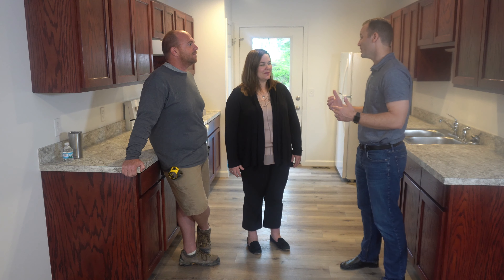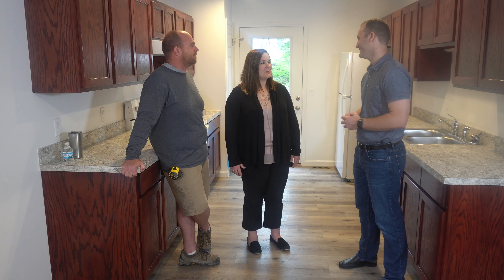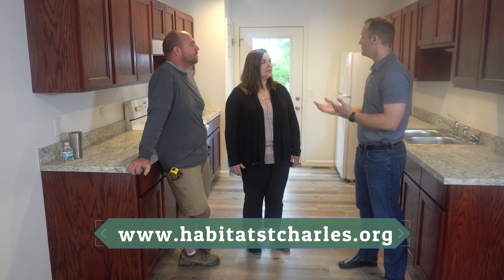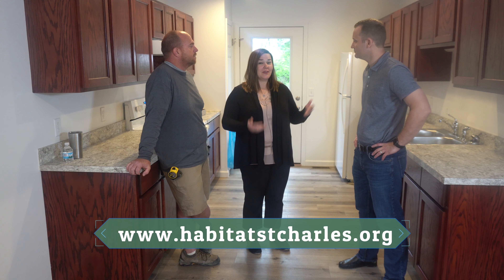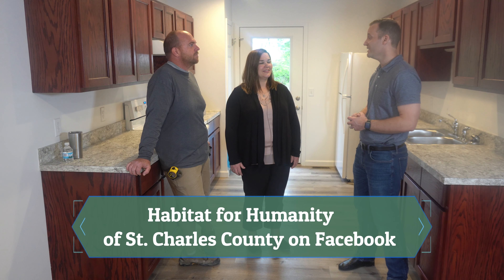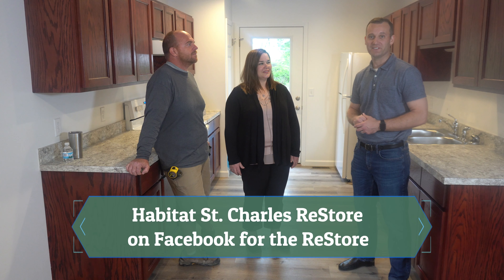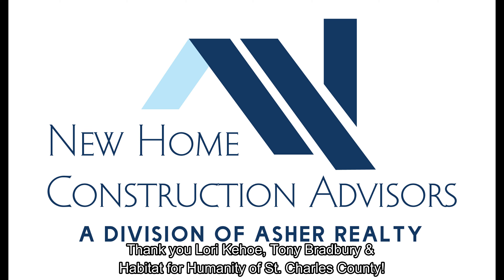That was awesome. Thank you so much for showing us around this home. A lot of thought, care, time, and effort went into it. If you want to connect, you can find us on our website at www.habitatstcharles.org, or on Facebook at Habitat St. Charles. Be sure to hop online and follow Habitat for Humanity St. Charles. Thanks again for your time today — everybody watching this got to learn a lot that they probably didn't already know, and hopefully we'll see you on a Habitat for Humanity St. Charles job site really soon.